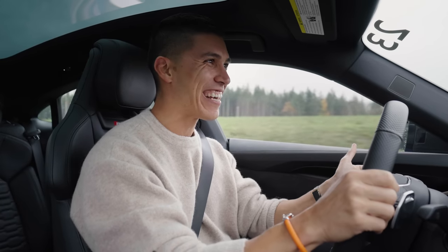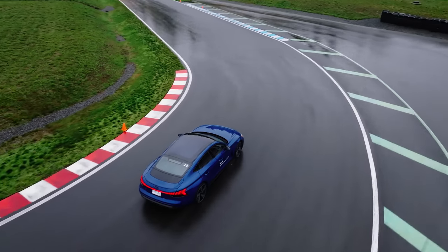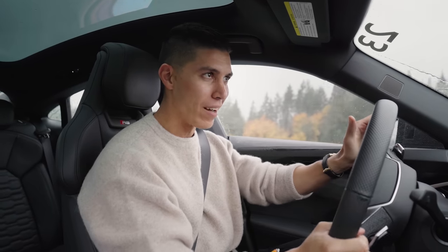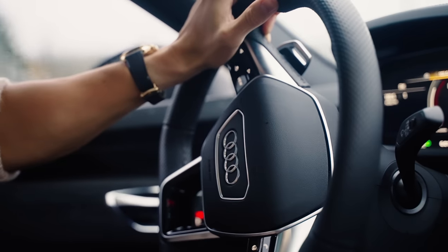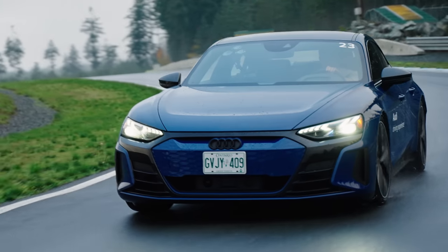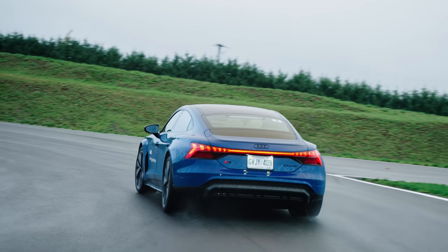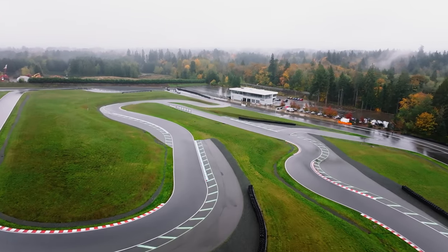Literally grinning ear to ear here. Even in these wet and rainy conditions, having e-quattro means I'm planted, giving me all the confidence I need. It's that instantaneous, always readily available torque that we love. You don't need to be in the eight or nine thousand RPM range, you don't need to work up a power band — it's just there. Everything in this car feels nice and comfortable, and completely usable. You're not overwhelmed by all the screens.